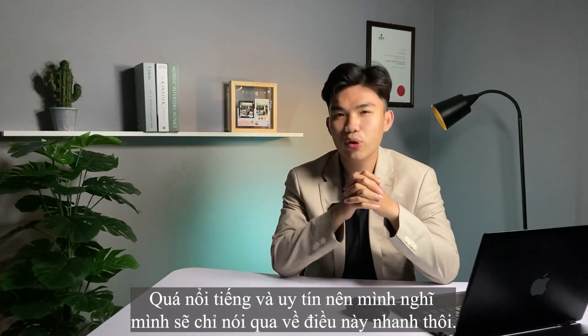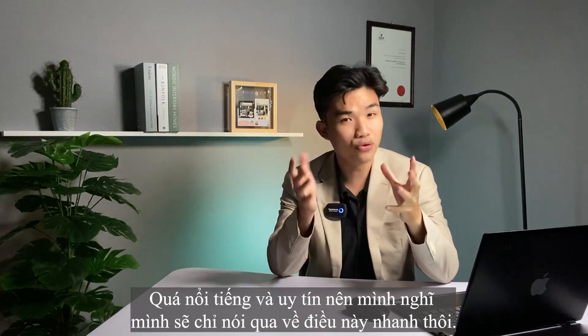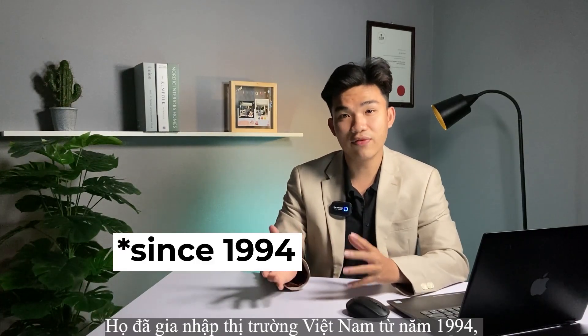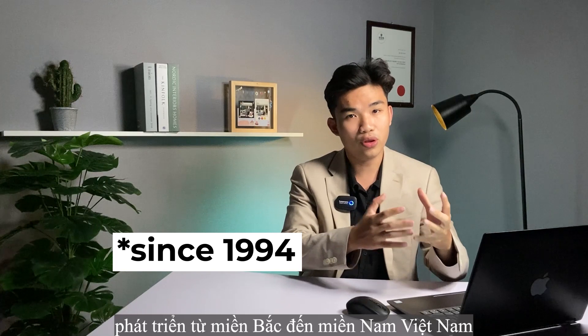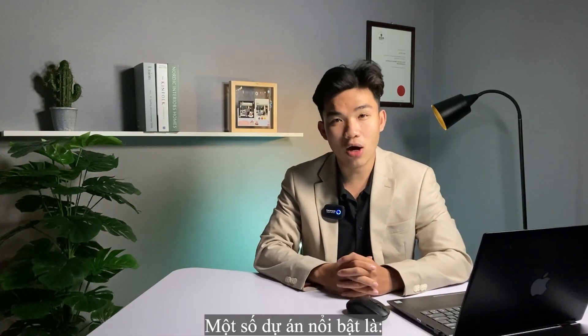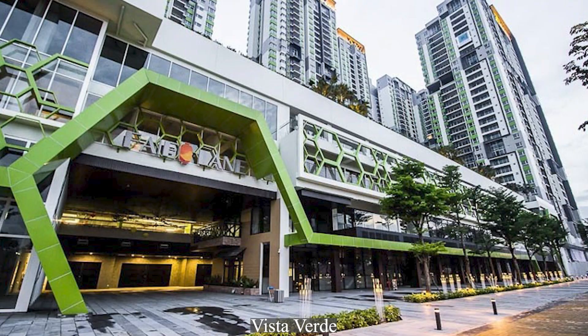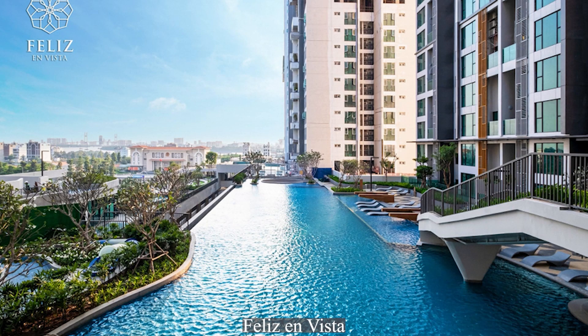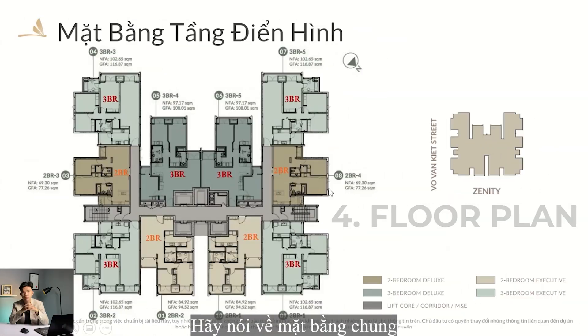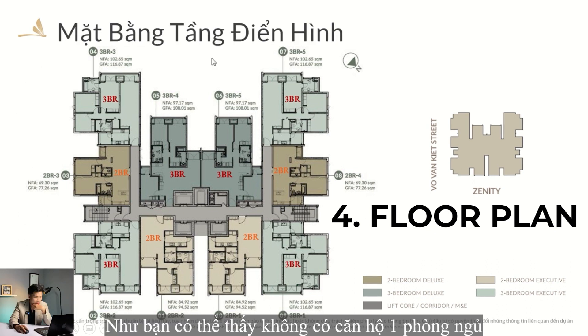Developer. The developer of the Zendee is CapitaLand — very famous and reputable, so I'll go through this quickly. They have entered the Vietnam market since 1997, developing from northern to southern Vietnam. Some of the highlight projects are The Vista, Vista Verde, Feliz En Vista, and d'Edge — with 100% booked in only 2 hours.